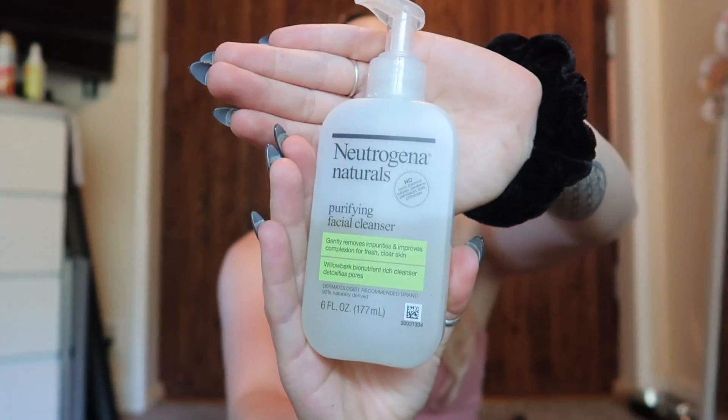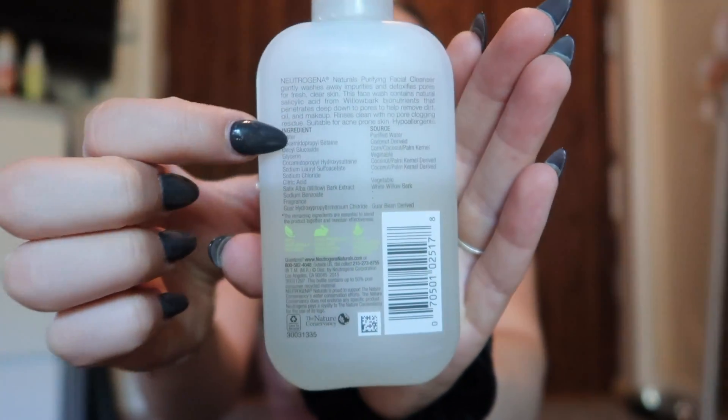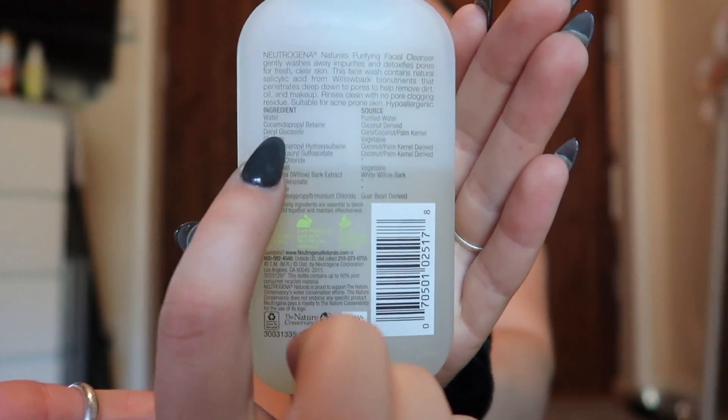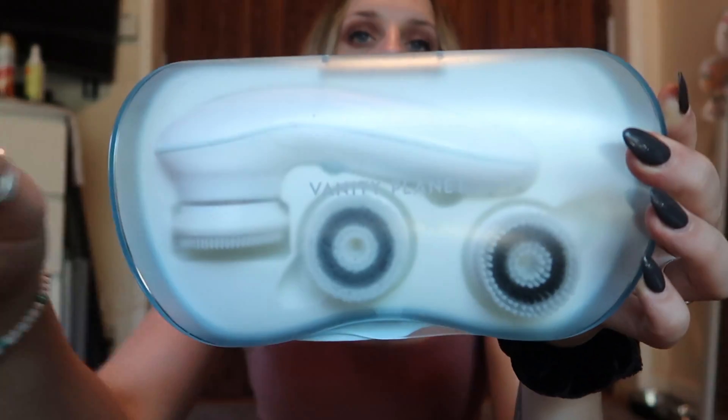When it comes to cleaning my face, my skin is extremely sensitive to breakouts and harsh chemicals. I found the Neutrogena Naturals to be the most gentle cleanser — and when it says 'naturals,' it really means it. It's the most natural facial cleanser I've ever seen. The ingredients are all listed, and you can pinpoint exactly where each item comes from.